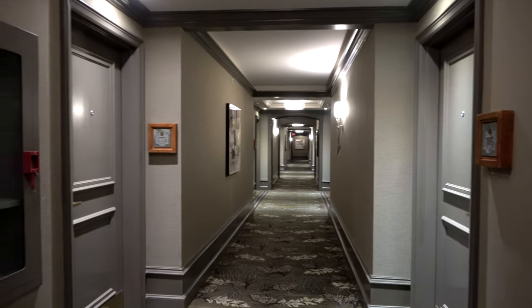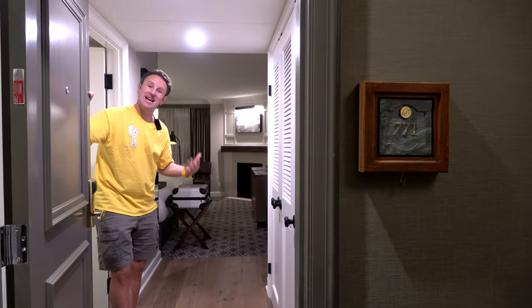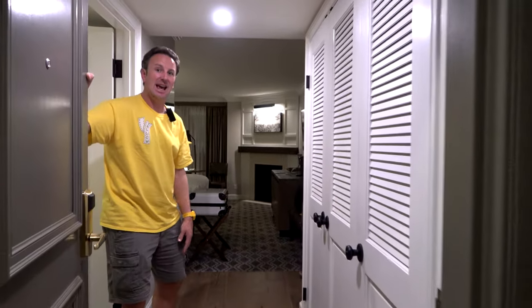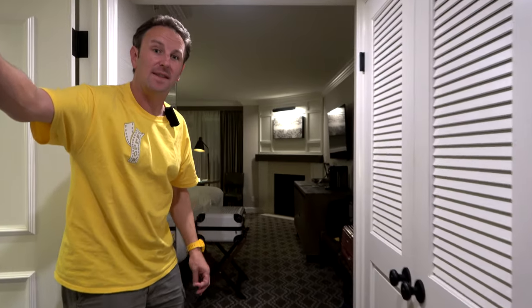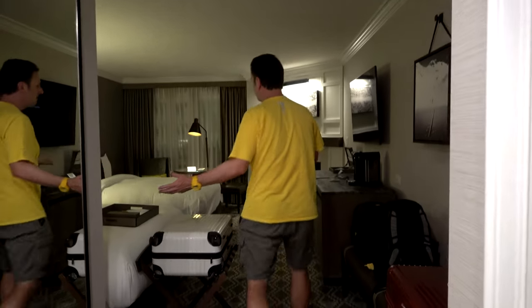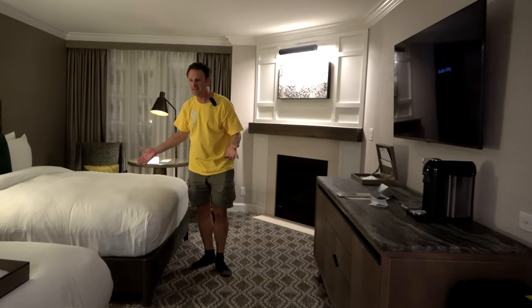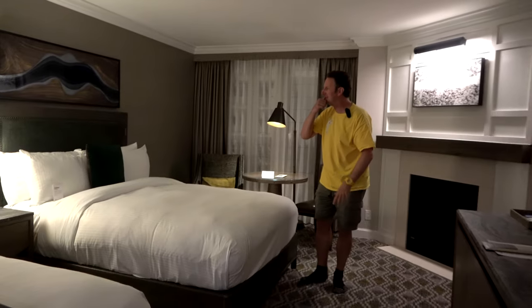Now that we've seen everything around the hotel, let's check out the inside of one of the rooms. This is room 771 — come on inside and I'll show you around. This is a two queen room on the Fairmont gold floor, the seventh floor of the hotel. As we come into the room, you'll notice there are two queen beds.